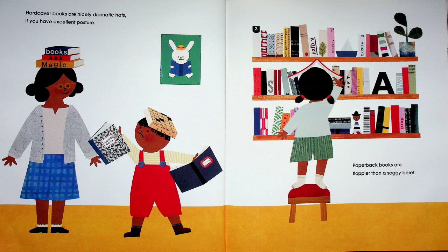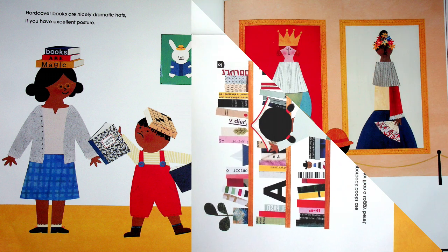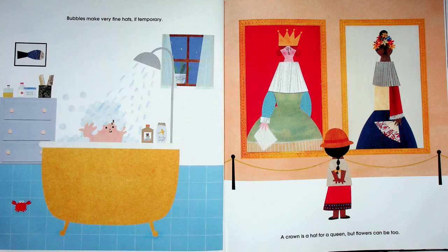Hardcover books are nicely dramatic hats if you have excellent posture — it's really hard to hold a book on your head. Paperback books are floppier than a soggy beret. Bubbles make very fine hats, if temporary — you can make a hat out of bubbles but they're going to go away really fast!